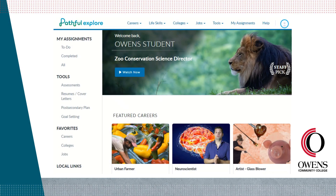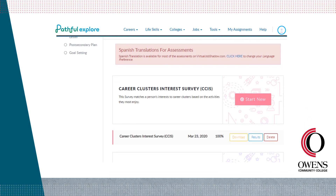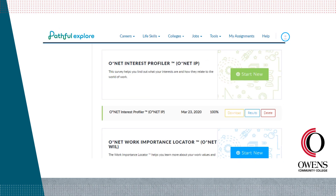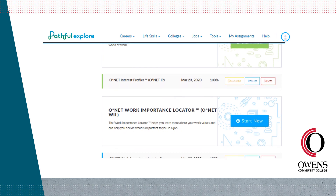If you're logging into Pathful Explore as an undecided student, a career assessment might be the best place to start. Select Tools and then select Assessments from the drop-down menu. The Career Cluster Interest Survey matches your interests to 17 career clusters based on activities you enjoy — the full-length survey has 102 questions while the easy version has 85. The O*NET Interest Profiler links your interests to the six Holland Codes or personality types, and the O*NET Work Importance Locator helps you identify what's most important to you in the workplace based on your work values.